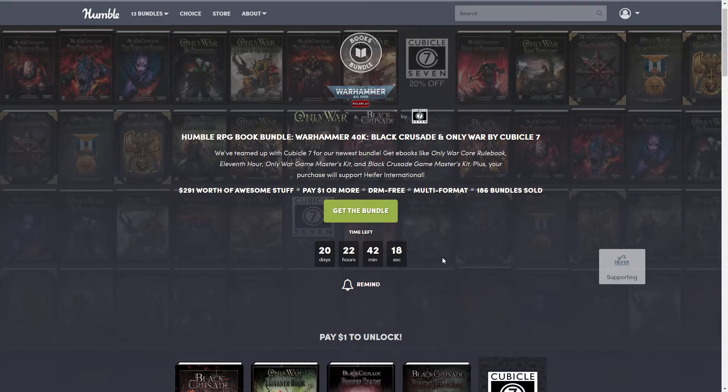Hello, all you beautiful people, how you doing today? This is Lava Temptress and welcome back to my channel, or if you're new here, welcome! Today we're going to be talking about another Humble Bundle that was just released. This one is a book bundle — it is the Warhammer 40,000 role play bundle: Only War and Black Crusade by Crucible 7.